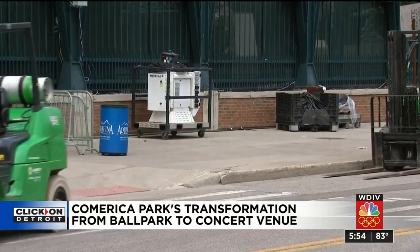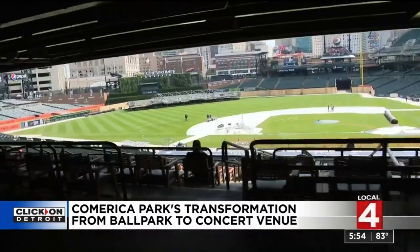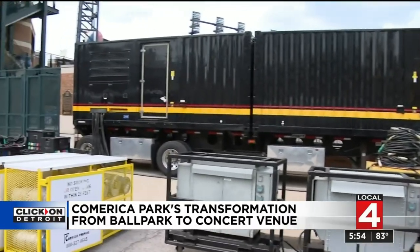Roadies for Guns N' Roses have been very busy all day loading in to Comerica Park, transforming the ballpark into a rock and roll destination. They need power — power and lots of power. A power plant on wheels just being delivered.